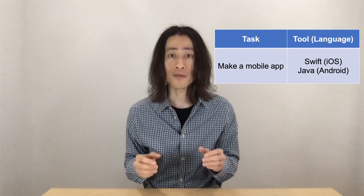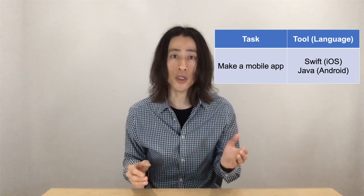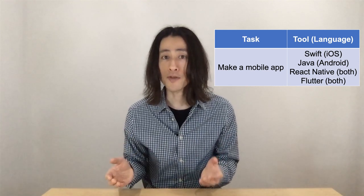If your objective is to make mobile apps, you can use Swift for iOS, Java for Android. You might also come across other hybrid languages like React Native and Flutter.